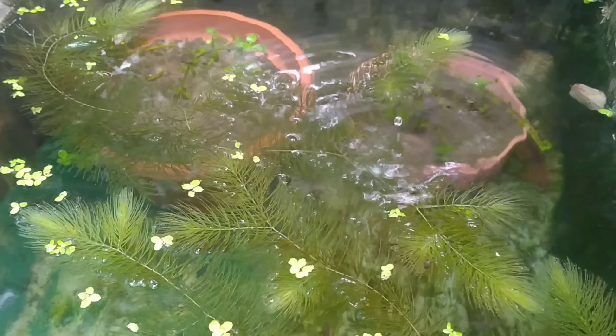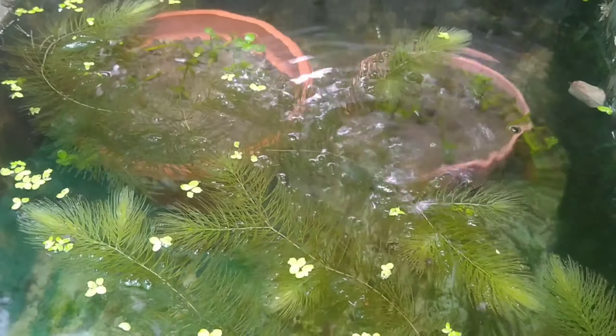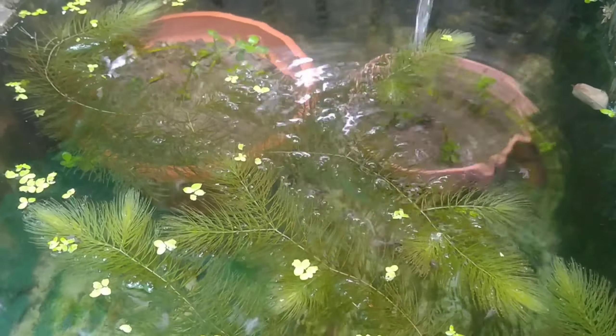Good day everyone! I am about to feed my fishes and then I see that my black balloon mollies have already produced babies.